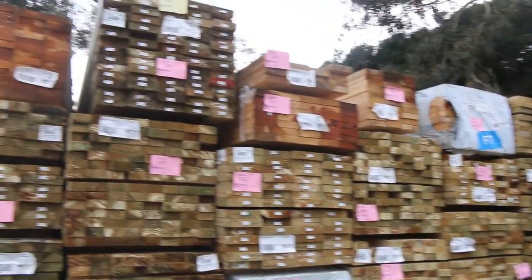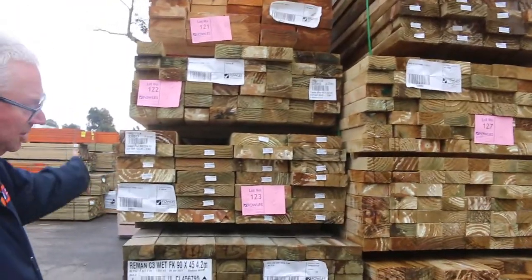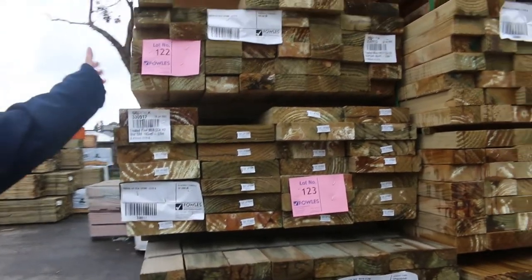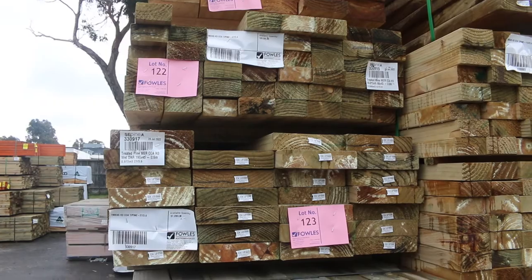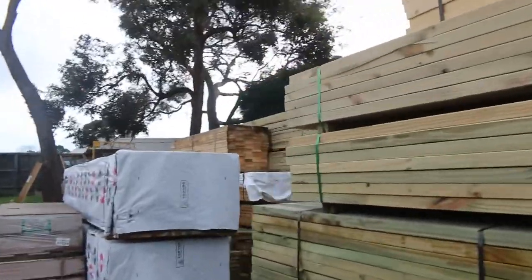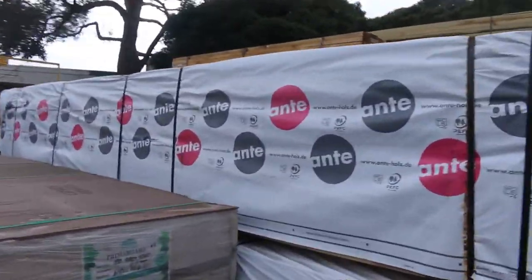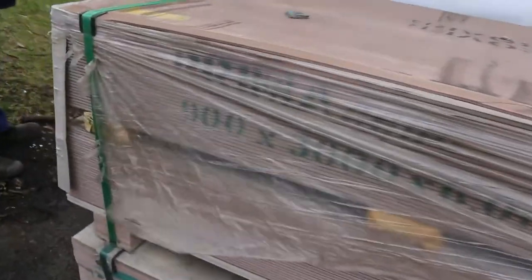As you can see, there are mountains more lots — not all great big packs either. There are some half-size packs, so you don't always have to buy a really big pack. Even the 90 by 45 has a little pack of 47 pieces at 3.6 meters, which suits most buyers this week. Tons more timber here.